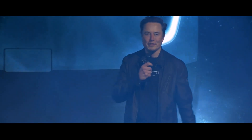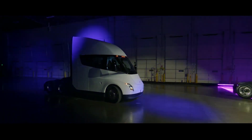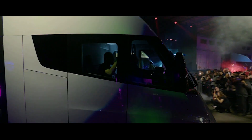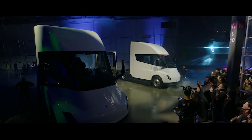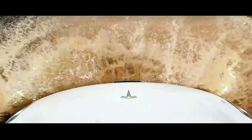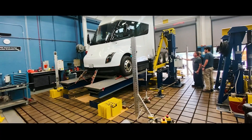Elon Musk claims it has the handling of a sports car. Now, this is very unlikely, but if true, the vehicle should have incredible handling for its size. These innovations in Tesla's design are only possible due to the truck's electric powertrain. They are using the extra room created by ditching the diesel engine, and it seems obvious that this should be done.